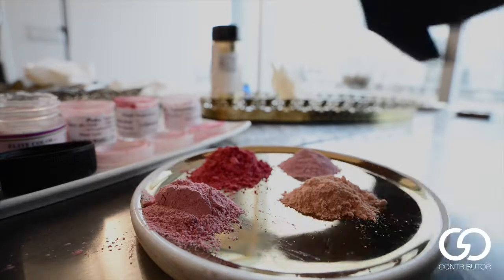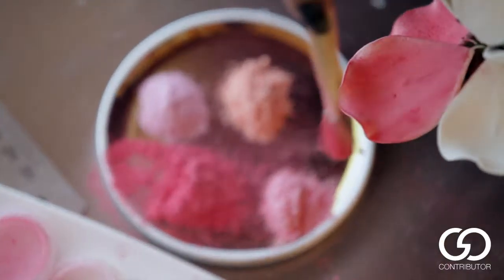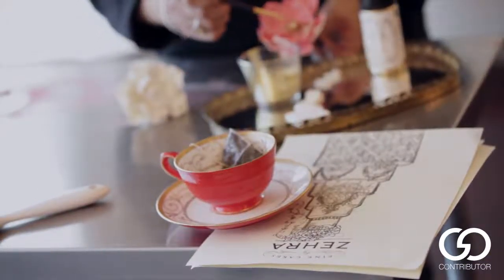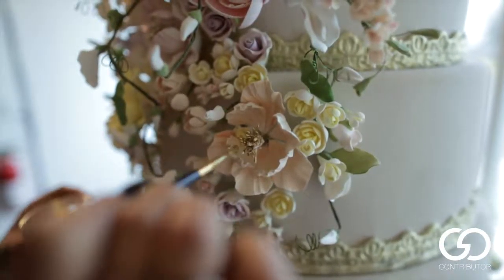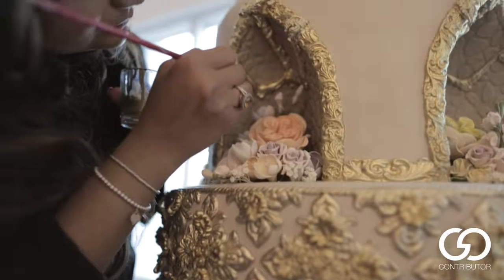My favorite flowers are the classic rose, and I love peonies. My excitement, I think, is more about exceeding my clients' expectations, and also the fact that they're so happy in that moment. I know when it's done — when I'm 110% satisfied. I'm still going. There's so much more to explore and so much more to do.